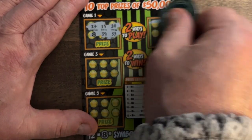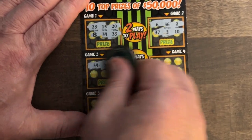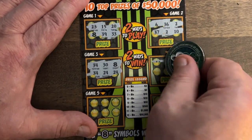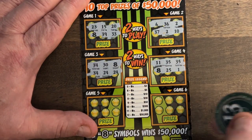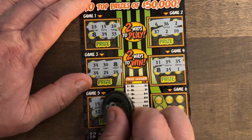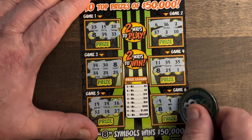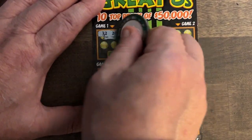Got two more tickets to go. Let's see what we've got. We've got one eight. A couple of twos. There's our second eight. A couple of 34s and 24s. A couple of 35s — nope. And an eight, so that's three. I don't think we're going to win on this one based on what I've seen. We'll see another eight here, that's for sure. A couple of nines, another eight — and that's it. Okay, we've got our last ticket. Let's see if we can get more than just $5.